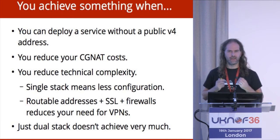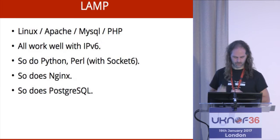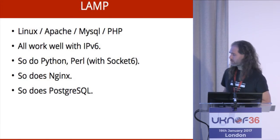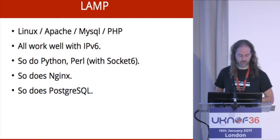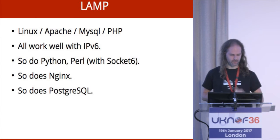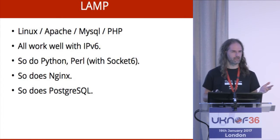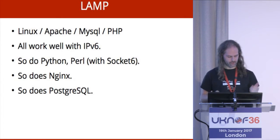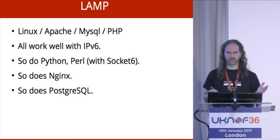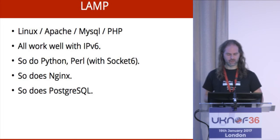The question is: is this actually any use for a real person that's ever tried to deploy a real application? Starting with the basic tools — LAMP stack: Linux, Apache, MySQL, PHP. They're all fine, they all work, all the bugs have been fixed. Other scripting languages — Python, Perl. Perl needs socket6 installing, but once you've done that it's okay. Nginx works, so does Postgres. We've got a whole bunch of open source tools that people build applications on and they're all fine running in a V6-only environment. That's a promising start.